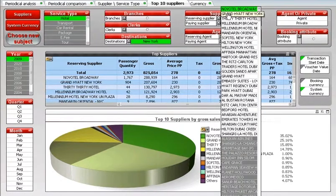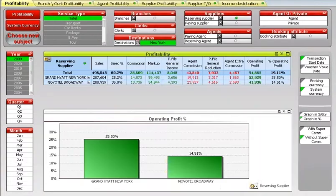If I switch to a profitability comparison report, I see that even though Grand Hyatt New York accounts for only 25% of sales, while Novotel accounts for 35%, profitability-wise, Grand Hyatt accounts for almost 25%, while Novotel is only 15%. By comparing profitability elements such as markup, commission, and reduction, I understand that this gap is due to the commission my travel agents get for selling Novotel.